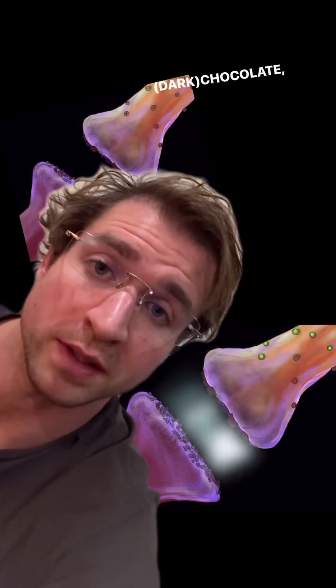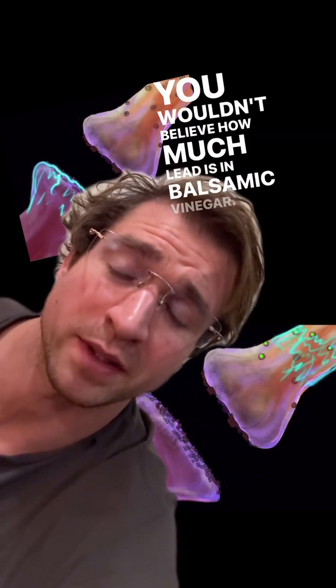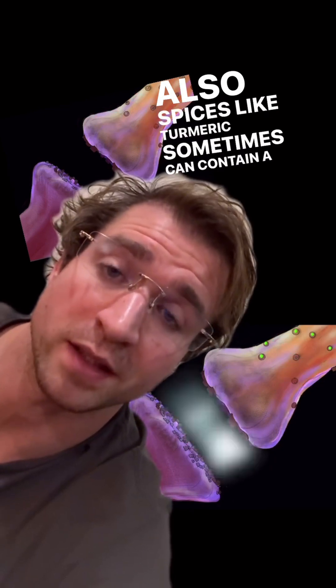The second thing you can do is avoid high-lead foods like chocolate, cassava root flour, or balsamic vinegar. You wouldn't believe how much lead is in balsamic vinegar. Also, spices like turmeric sometimes can contain a lot of lead.